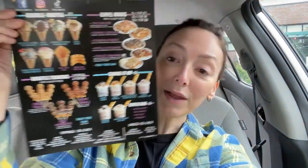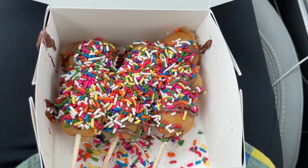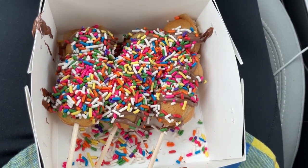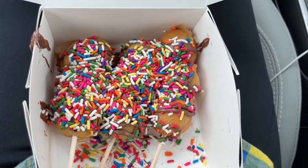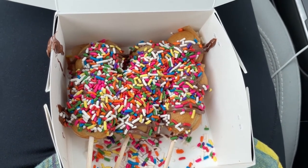Got my snack! Here's the paper menu I took from inside. I ordered waffle towers and I got three of them — you can order three or six, and obviously three is plenty. I ordered the Mount Sprinkle, which has Nutella and sprinkles. They're bubble waffles on a stick with different topping choices. They just looked so good, and I'm just not in the mood for ice cream. This is still a great way to get bubble waffles.